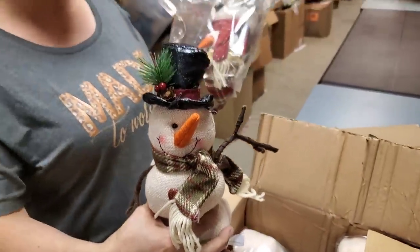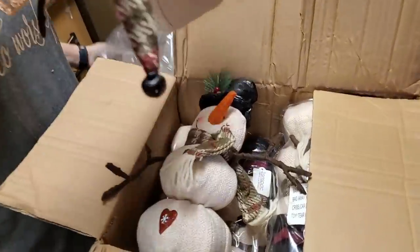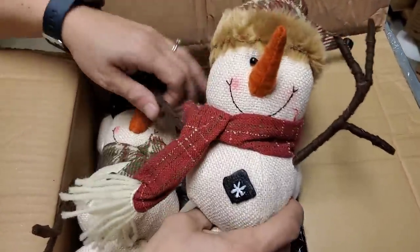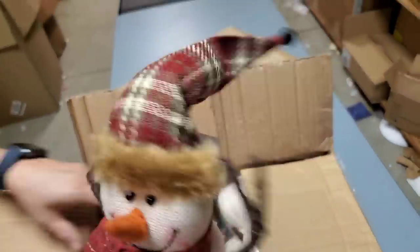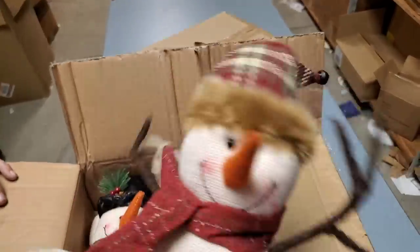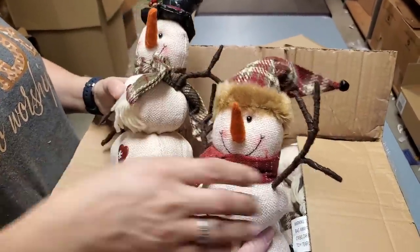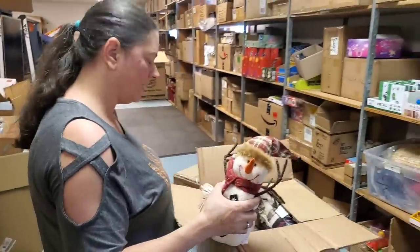It's a set of two snowmen! Look at them - we'll probably sell them in a two-pack because they all come in a two-pack. You've got the guy with the green scarf and the guy with the red scarf. It's perfect little Christmas decor. One has a little bell on his head and this guy has a top hat. They're cute - it's a whole box of them. I think they'll go well.